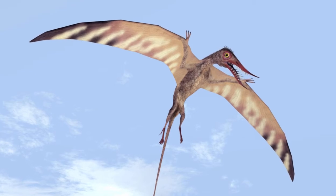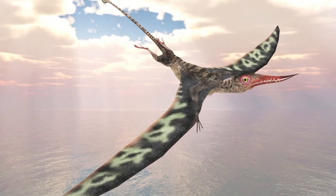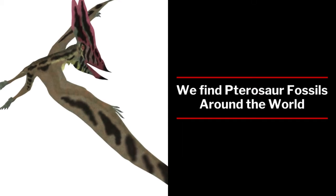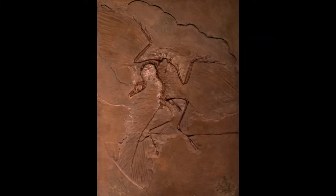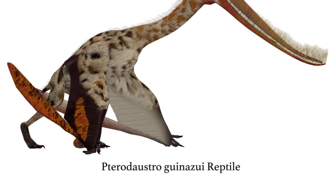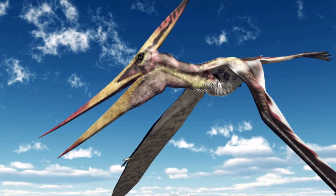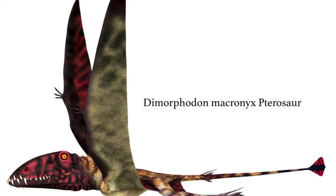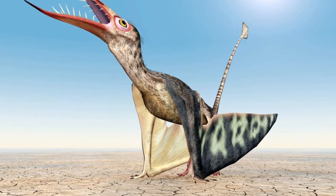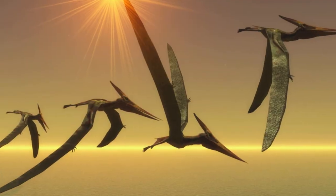In 1828, Mary Anning in England found the first pterosaur outside of Germany. She is credited with many fossil finds and was an amazing fossil huntress along the Dorset coast in the early 19th century. Later, around 1870, Othniel Marsh found a pterosaur in the Niobrara chalk — then the largest known pterosaur — and this was the first find in North America.